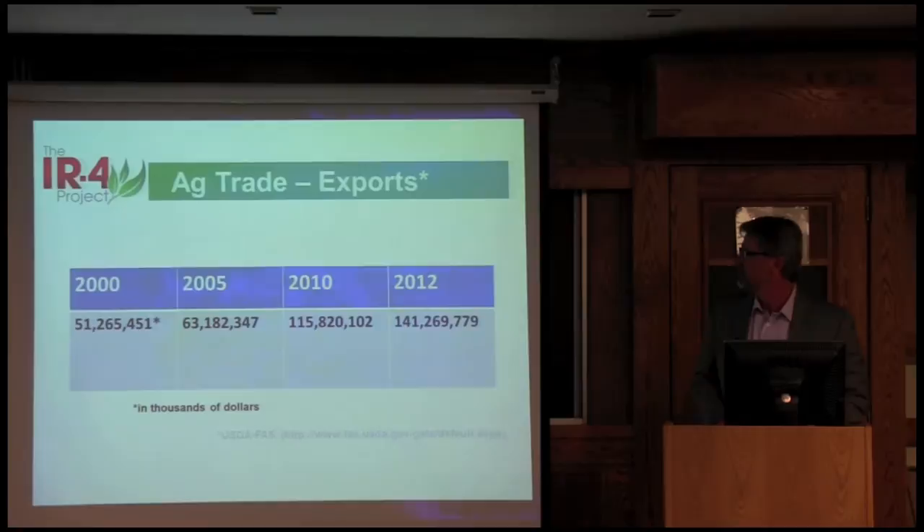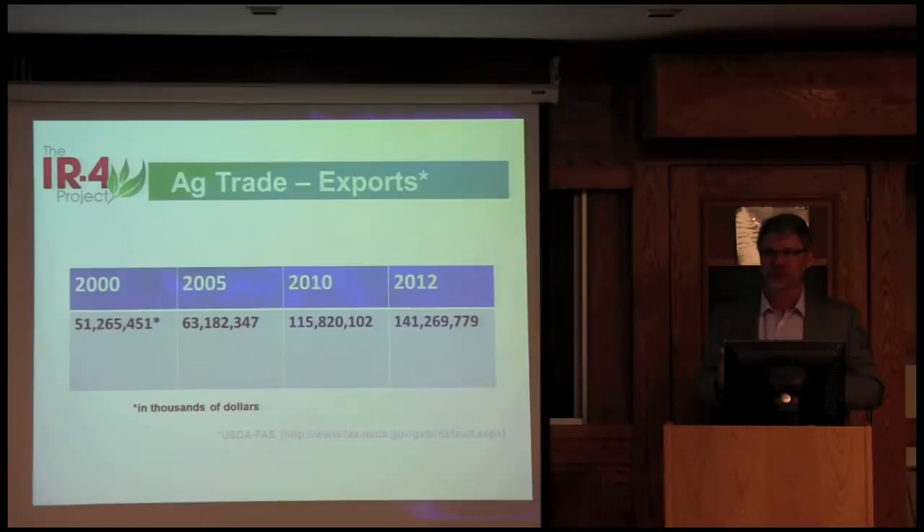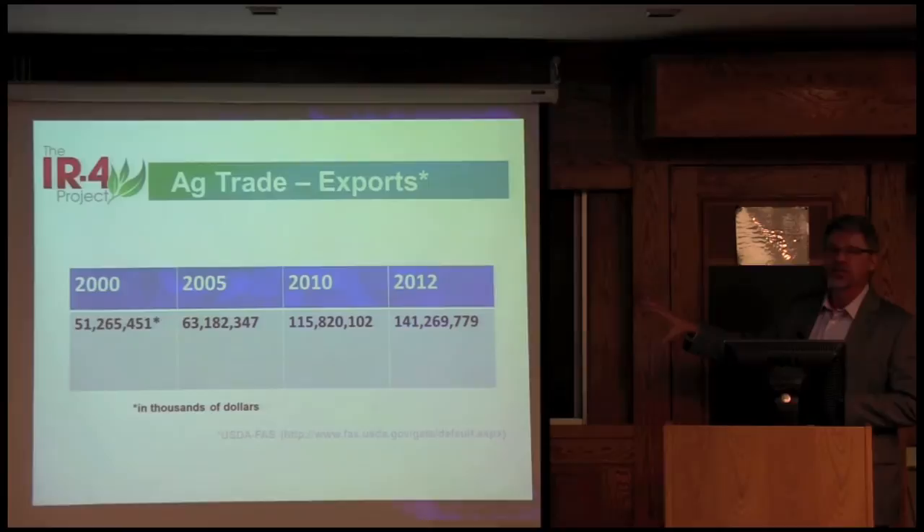What I really want to talk about today is ag trade. Talking with Brad, I have a new name for it — 'free trade.' Is it really free trade? It's really a technical barrier to trade. I'll talk about pesticide residues in the coming slides, but I want to give you an idea of what trade looks like, where ag trade has been.